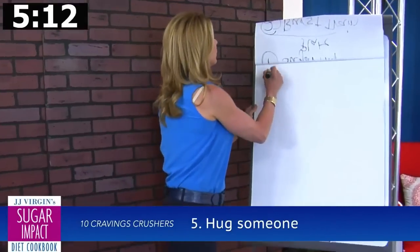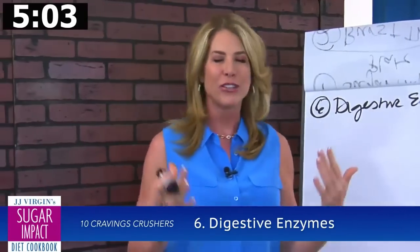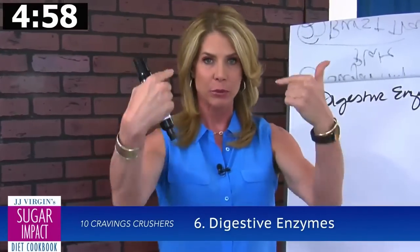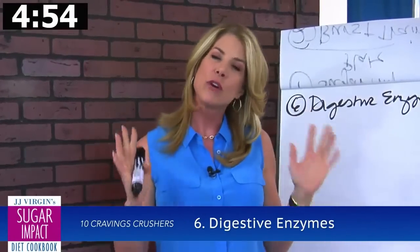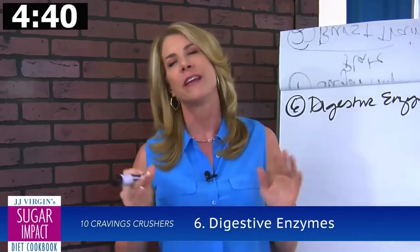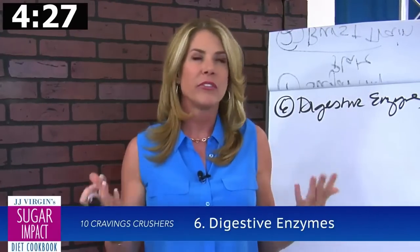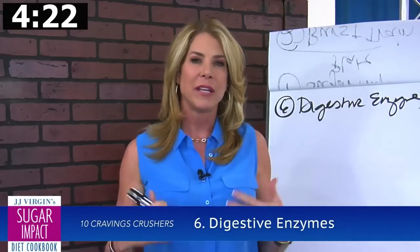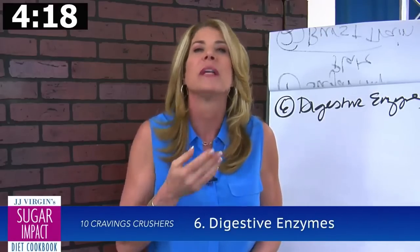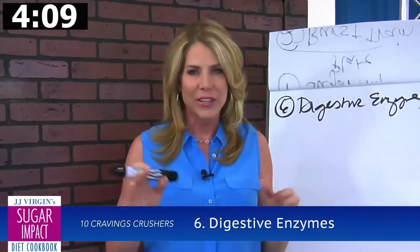Number six: digestive enzymes. I talked about eating by the sugar impact plate and getting in those healthy fats and clean lean protein, but not only do you have to put them in your mouth — your body has to be able to break them down. If you're over 30 or 35, under stress, or drinking too much water with meals and diluting your stomach acid, you may not be able to break down your protein or fat adequately. I like to give anyone over 30 a trial of digestive enzymes, especially those that help break down protein — betaine and the proteases.